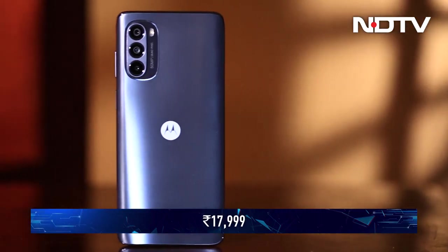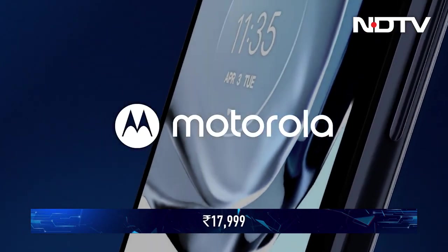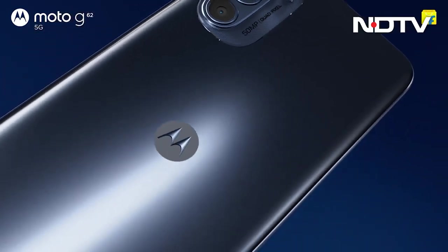The 2-megapixel macro will suffice in a pinch for extreme close-ups, but you're not impressing anyone with that sensor, Motorola. All in all, the Moto G62 5G is a competent performer for the money. There's no attempt at creating a high-end smartphone here. With the Motorola G62, what you see is what you get.